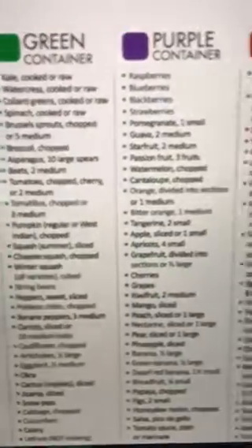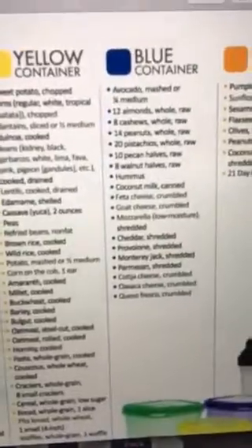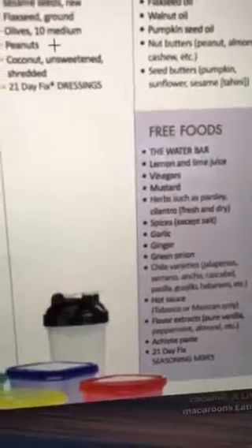Here's all the things that go in the greens, the purples, the reds, the yellows, the blues, the orange, and the teaspoons. Don't get hung up on it, but do your best to stay in those containers. Use them as measuring cups.